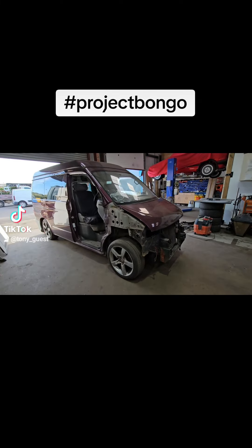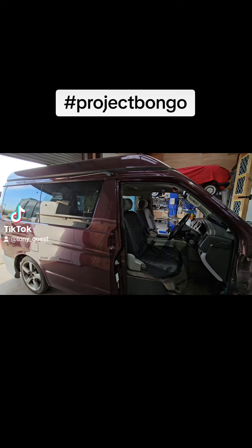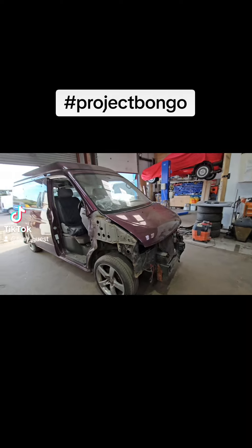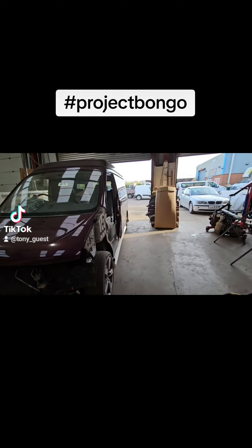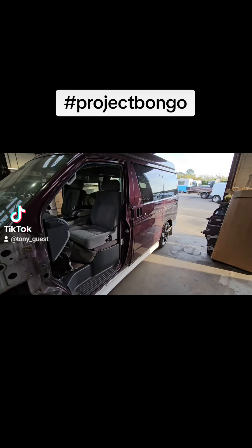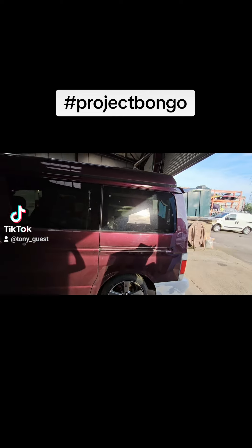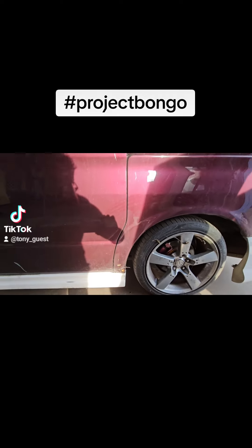So, project bongo — bought three years ago, spent probably nearly two years off the road. It's been one of the most unreliable things I've ever bought in my entire life. It's had a cylinder head, injectors, all new brakes and suspension, all new water pipes. It needs a turbo, it needs a fuel pump, and it's rusty — as you can start to see there on the face, it doesn't look too bad, but...